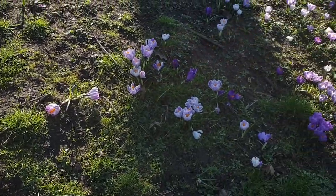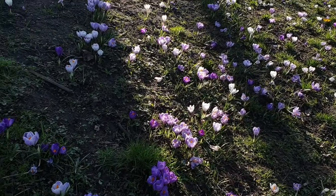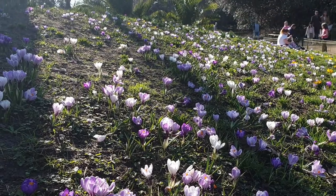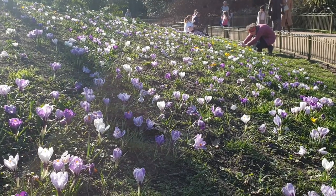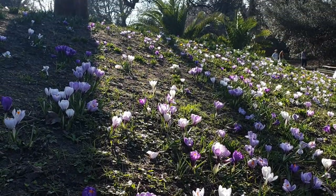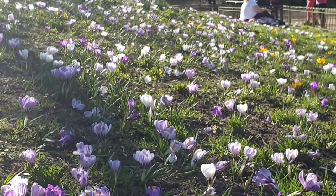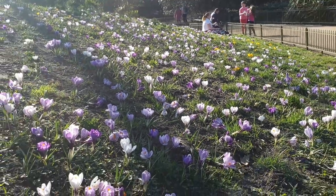I came across a little hill full of beautiful crocuses of different colors, shades, and sizes. Wow — so beautiful. I don't want to walk amongst them because they're fairly close together and I don't want to trample any of these beauties. There are some yellow ones as well further down there. Spring is in the air.